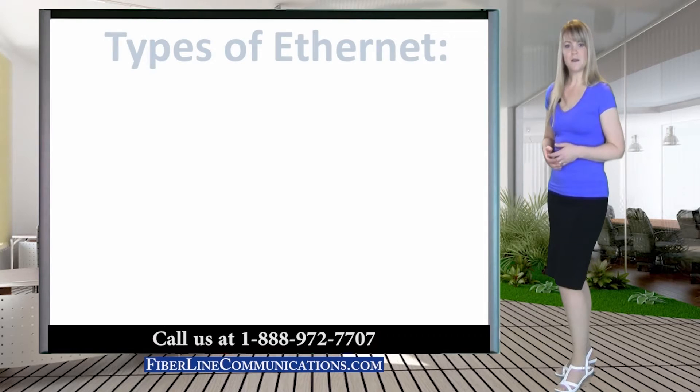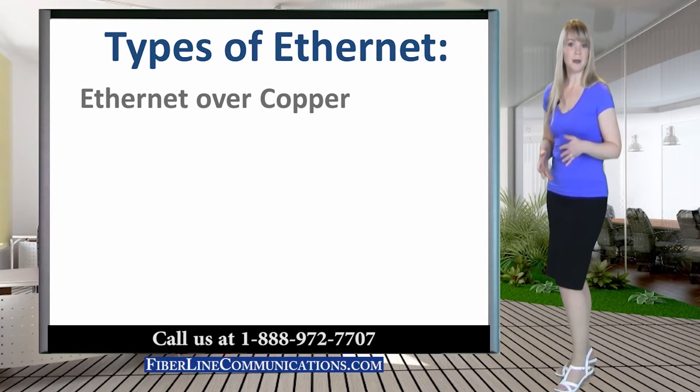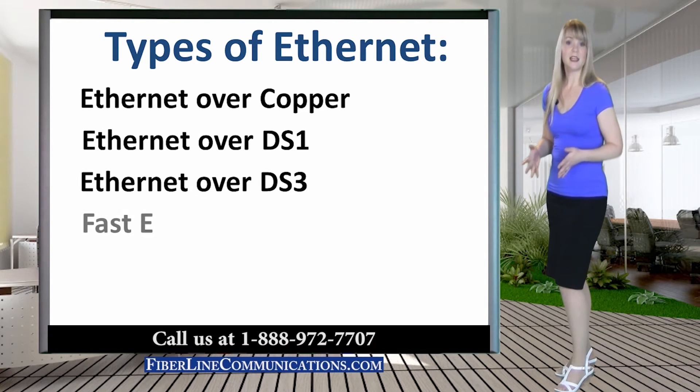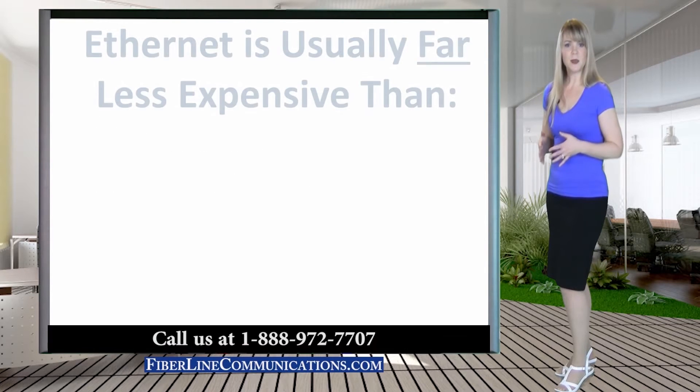There are several types of Ethernet that can be used to facilitate Point-to-Point Private Lines. These include Ethernet over Copper, usually up to 20 Mbps; Ethernet over DS1, usually 10 Mbps; Ethernet over DS3, 44 Mbps; FastE, 5–100 Mbps; and GigE, 100–1000 Mbps.